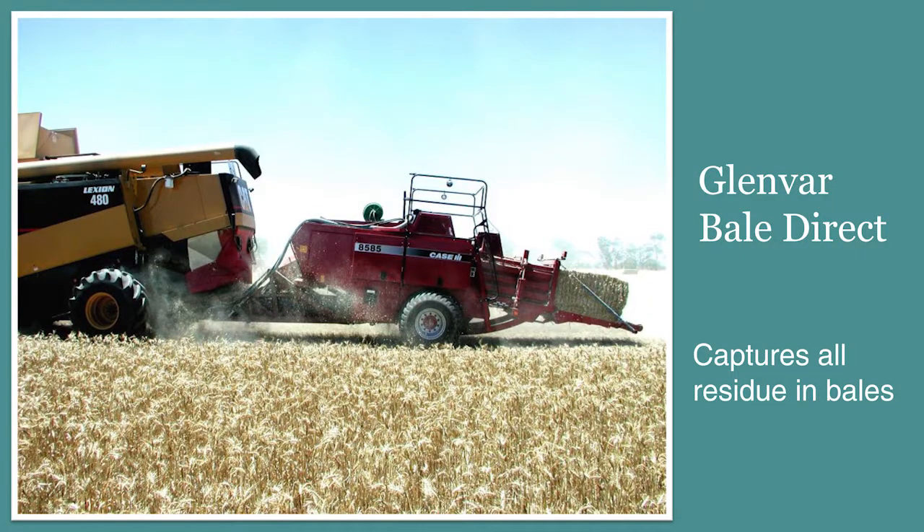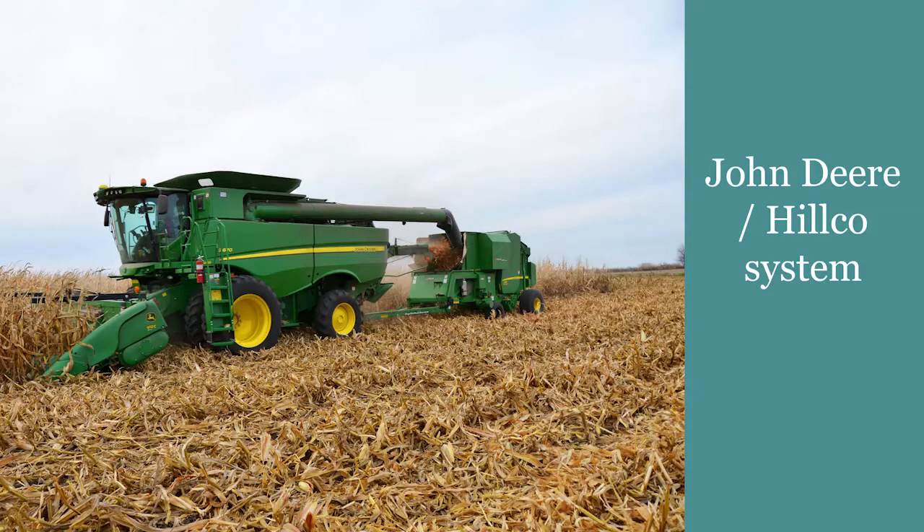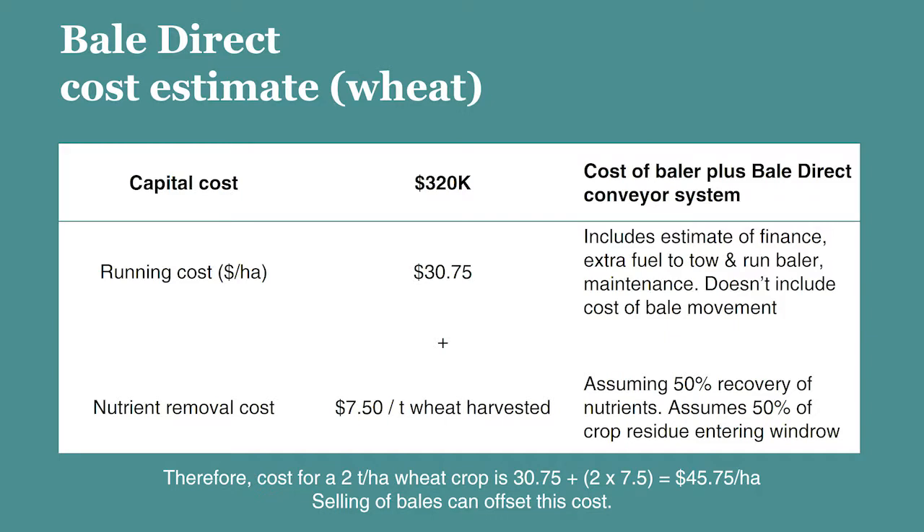There are a couple of different Bale Direct systems on the market. There's the Glenvar system developed in Western Australia that we've already mentioned, and John Deere also have a model. Bale Direct comes with a very big capital cost. The Glenvar Bale Direct system, by the time you buy the baler and the system to connect that baler to the harvester with a conveyor belt and so on, is over $300,000.